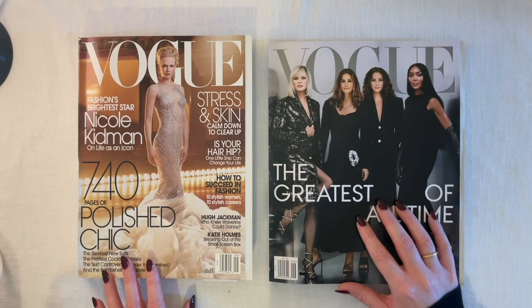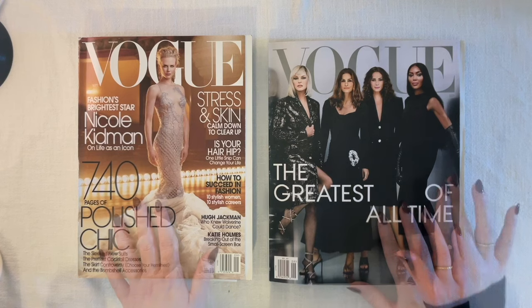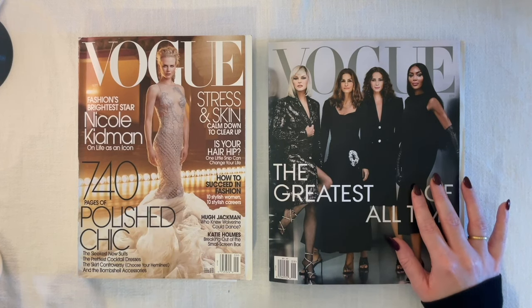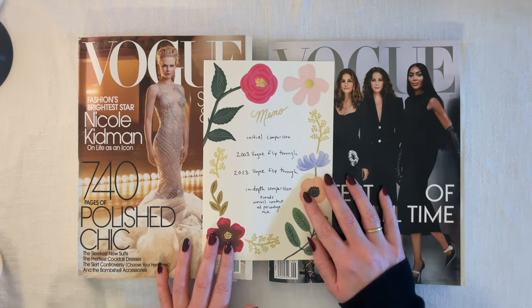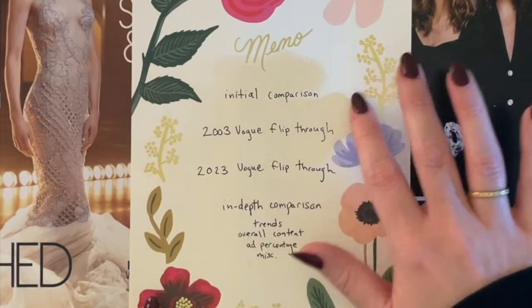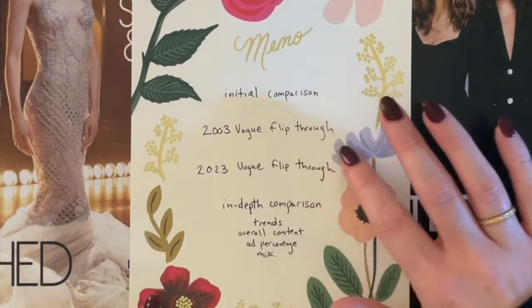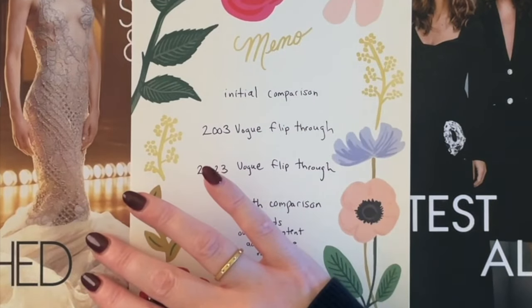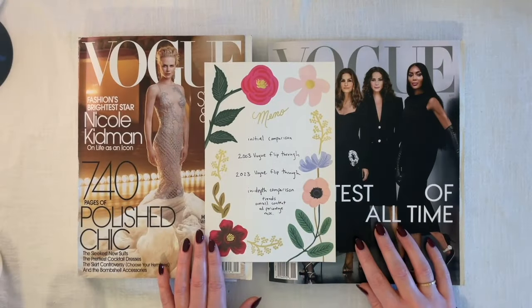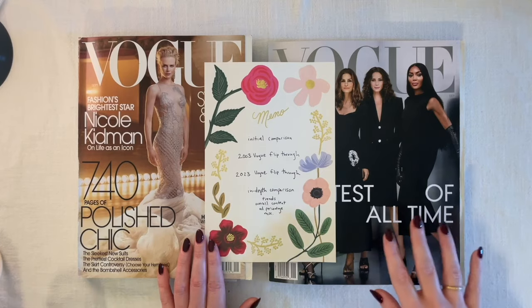Welcome to the second part in our two-part series comparing the same magazine 20 years apart. On the left we have our September 2003 edition of Vogue, and on the right we have the September 2023 edition. In part one we did some initial comparisons based on the exterior of the magazines, then we did our in-depth flip-through of the 2003 Vogue. Here in part two we're going to be doing our in-depth flip-through of the 2023 Vogue.